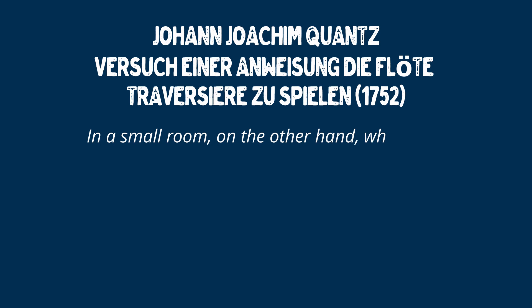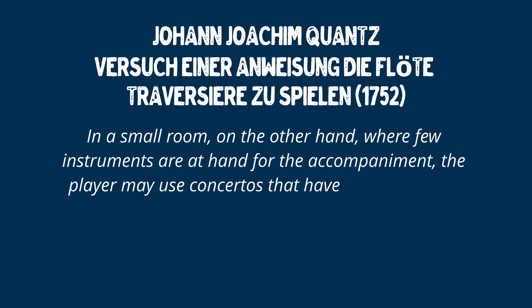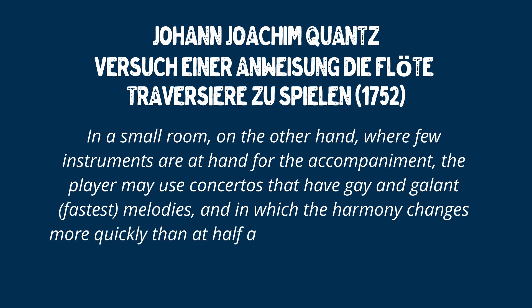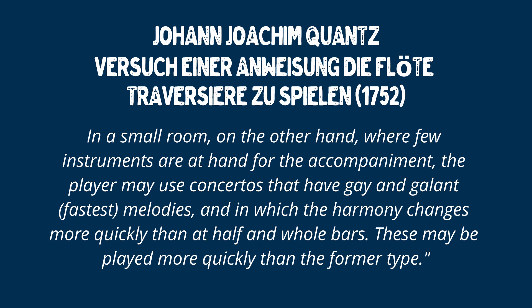'In a small room, on the other hand, where few instruments are at hand for the accompaniment, the player may use concertos that have gay and galant melodies, or at the fastest tempi, and in which the harmony changes more quickly than at half and whole bars. These may be played more quickly than the former type.'